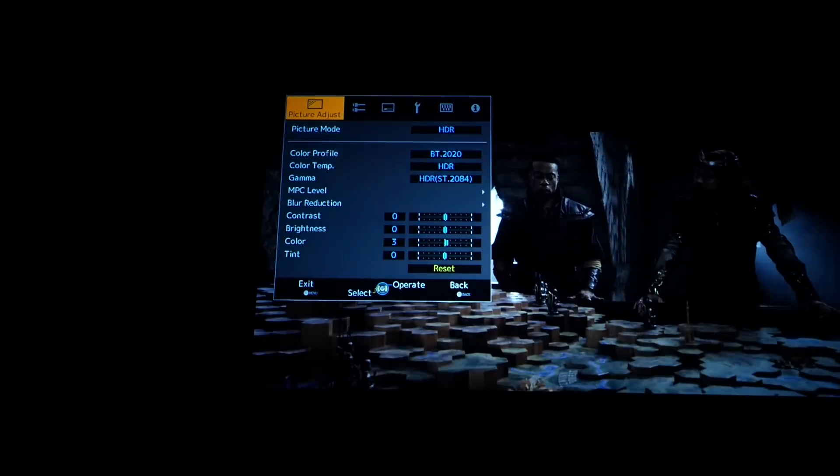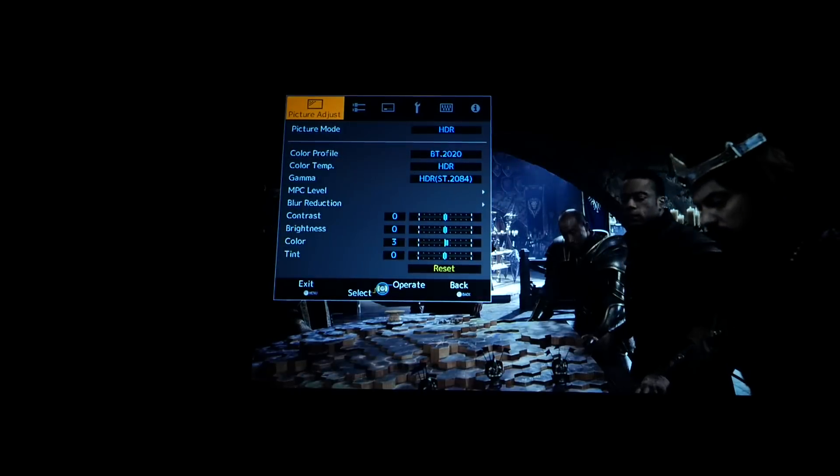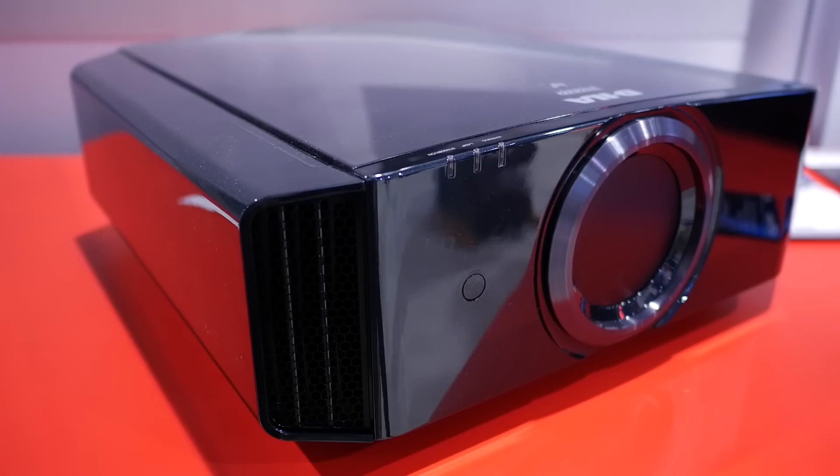What are the differences? Well, they're minor, but they're important. They now have an HDR mode — they'll automatically detect HDR10 and go into that mode when it detects it. They've also added HLG, Hybrid Log Gamma, which is the HDR format for broadcast HDR. And they've introduced a low-latency game mode, or low-input lag mode, to reduce input lag when gaming.